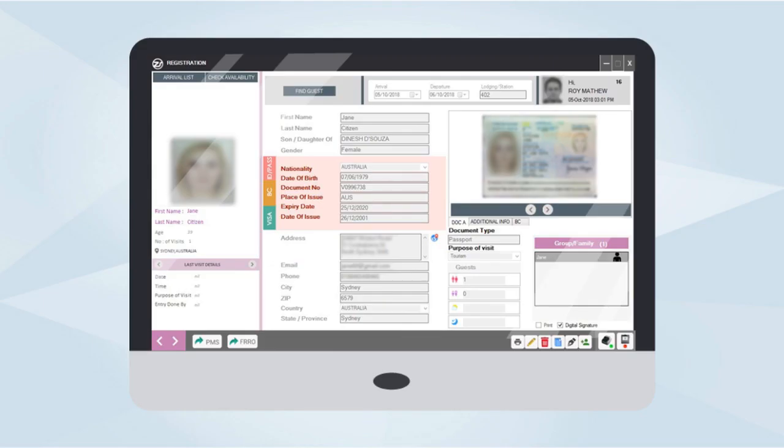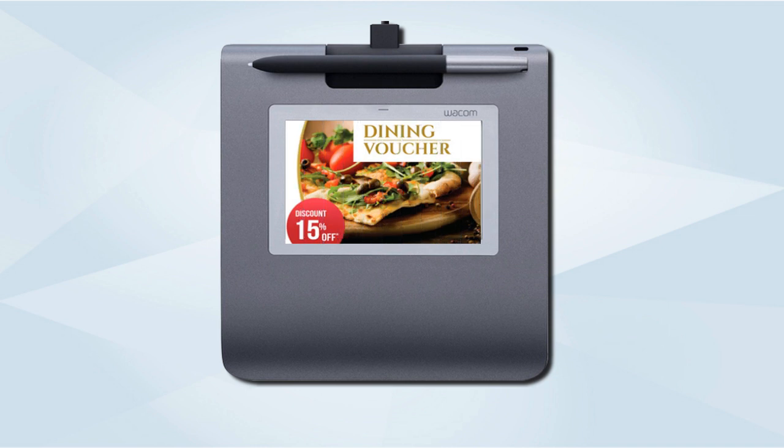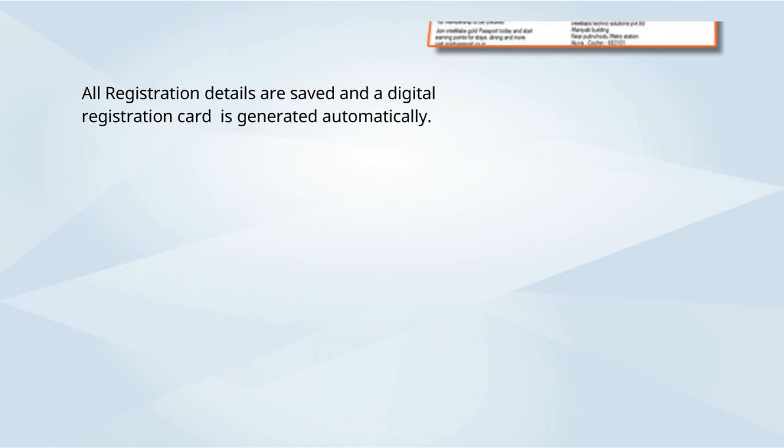ZeroSnap provides a guest-facing system for showing your valuable offers, advertisements, etc. It also acts as a signature pad for accepting signatures digitally. All registration details are saved, and a digital registration card is generated automatically.